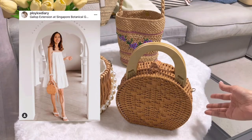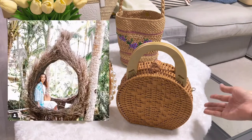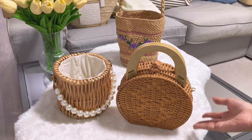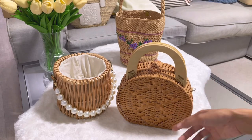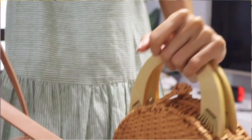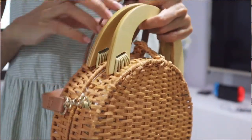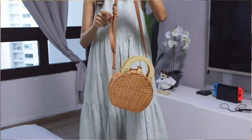I used this bag on my Bali trip. I love the size — it can fit my phone and a few essentials, just nice for travel if you don't carry a lot. A small wallet, phone, maybe a lipstick and a few more small things. It's considered a mini bag. Inside it also has a strap that comes with it.